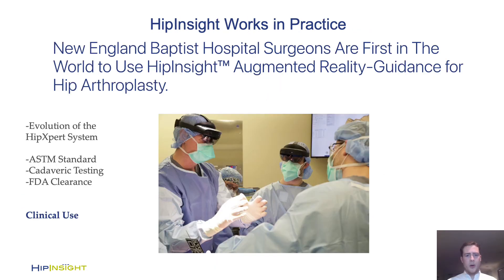We know this works in practice because we're already performing cases. We're proud to announce we received FDA clearance in January and just had our commercial launch this past month. This technology has already been used at initial three hospitals and we're rapidly expanding, including to two hospitals next week and another two the week after.